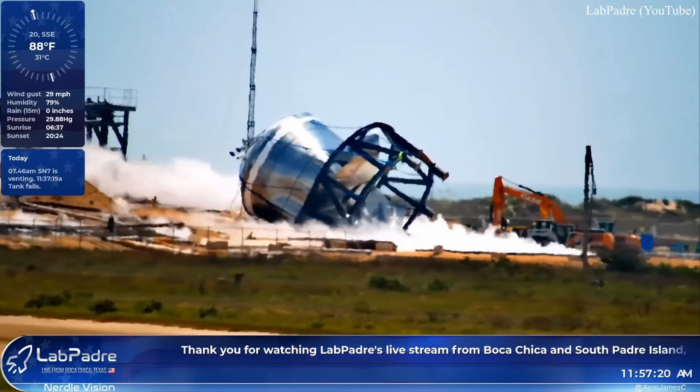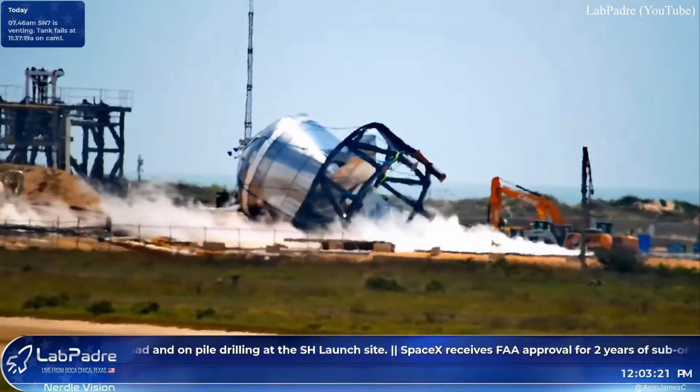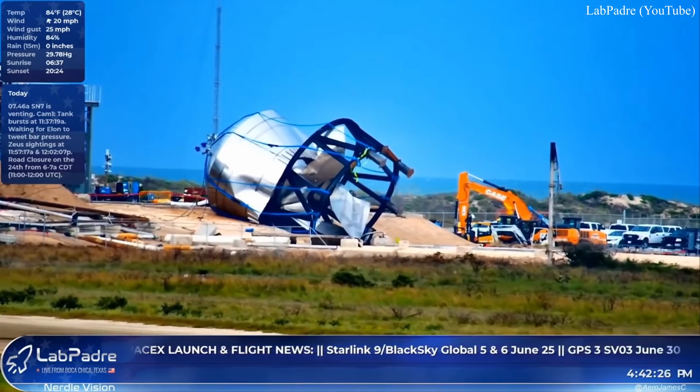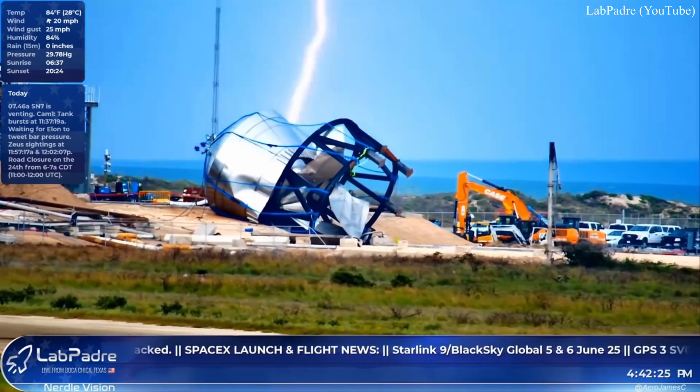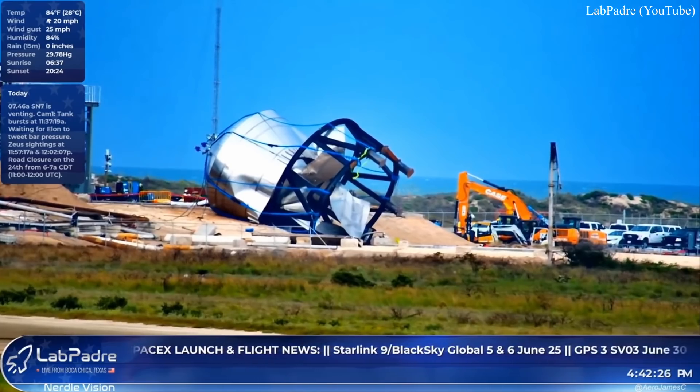Shortly after the test was complete, SpaceX's new robo-pooch, Zeus, was seen scouting out the area. Good dog. And in an ironic twist of events, Lab Padre also captured lightning striking nearby that day. It's unclear if it actually struck the tank, however. Bad Zeus.